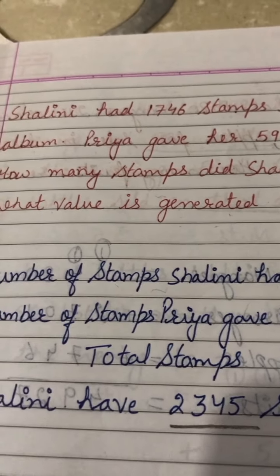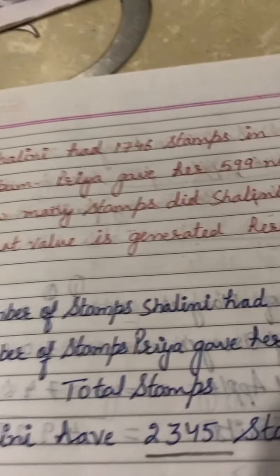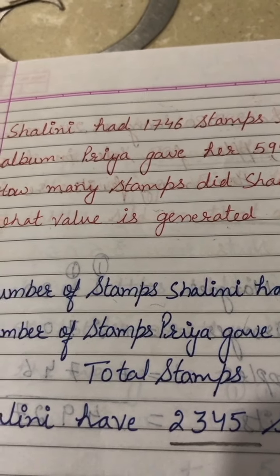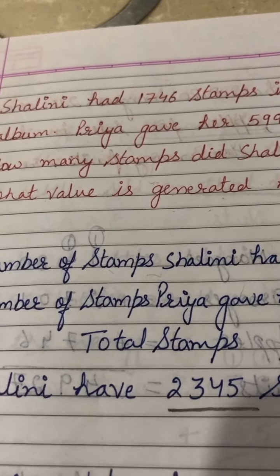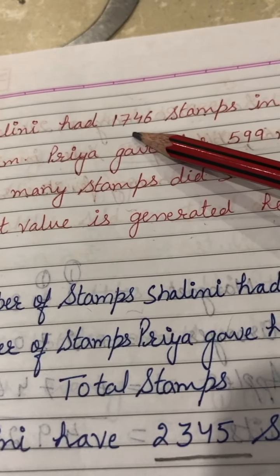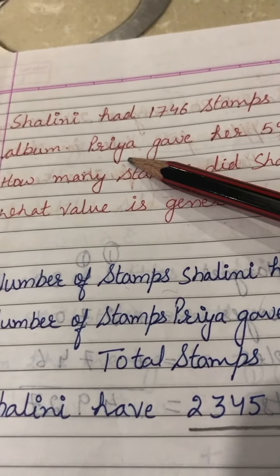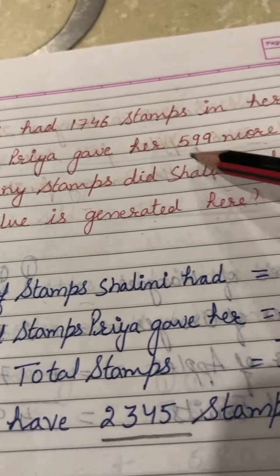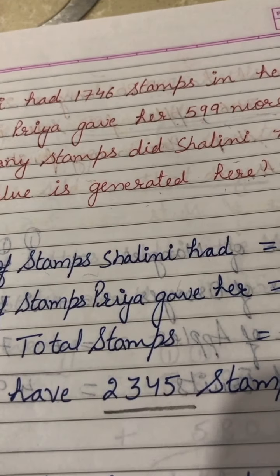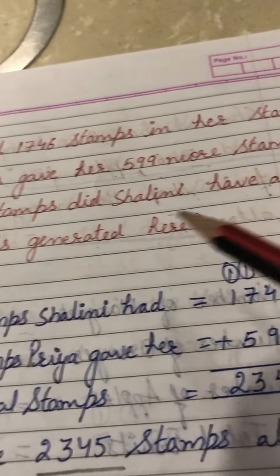That means there is a girl named Shalini who has a stamp album. Shalini has 1746 stamps. Another girl named Priya gave her 599 more stamps. How many stamps did Shalini have altogether?